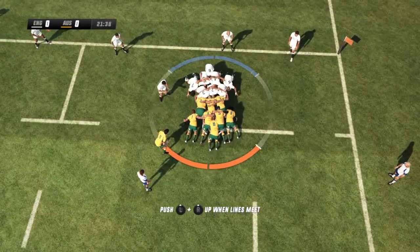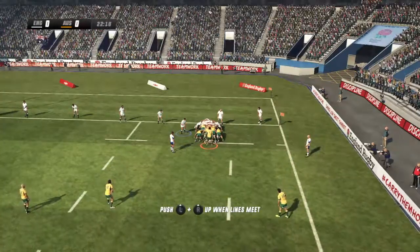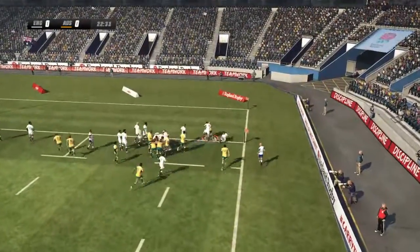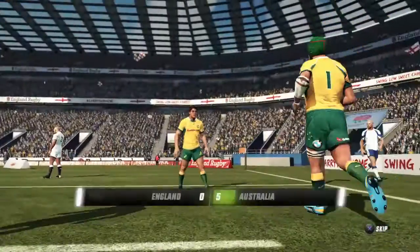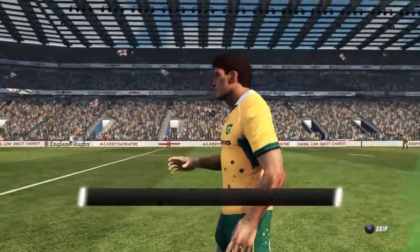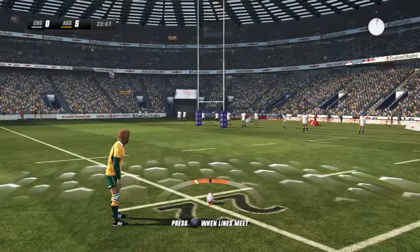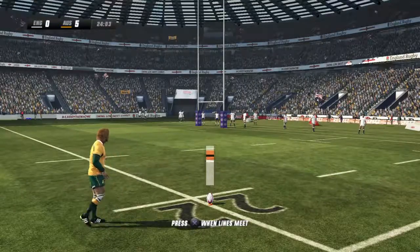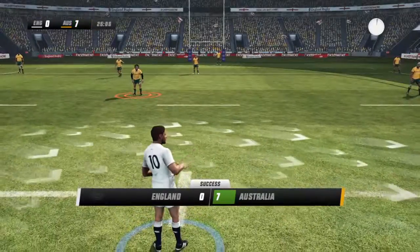A brutal contest in the scrum. Good pushing from both teams as he lines this one up, way out wide. The kick looks like it's heading over — that's a great kick from out wide. It wasn't an easy one — he did very well there in the build-up.